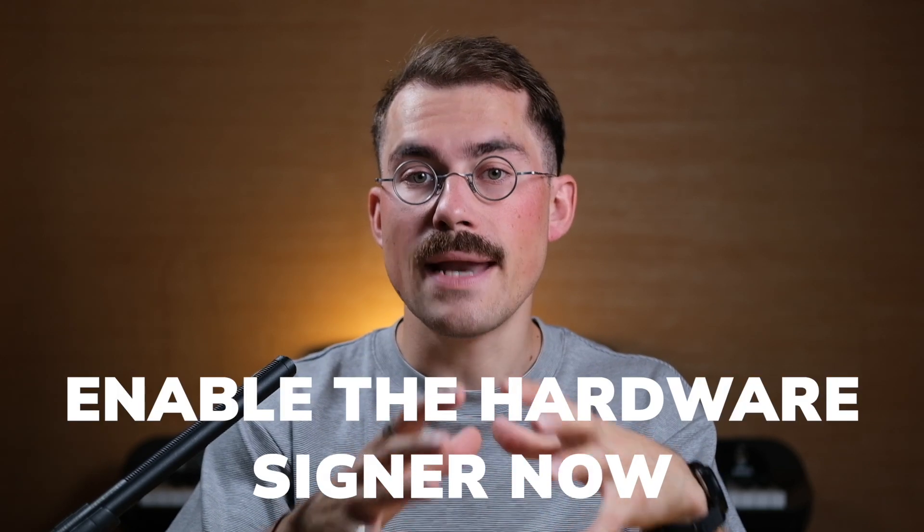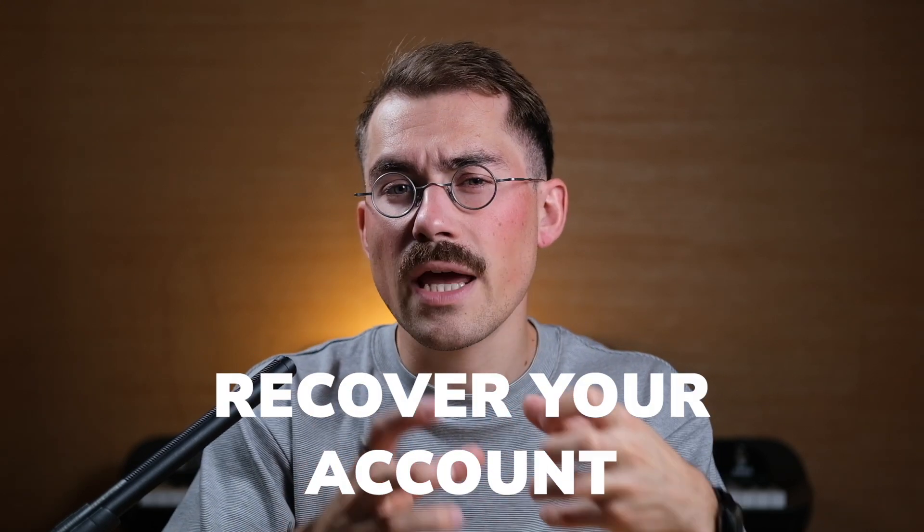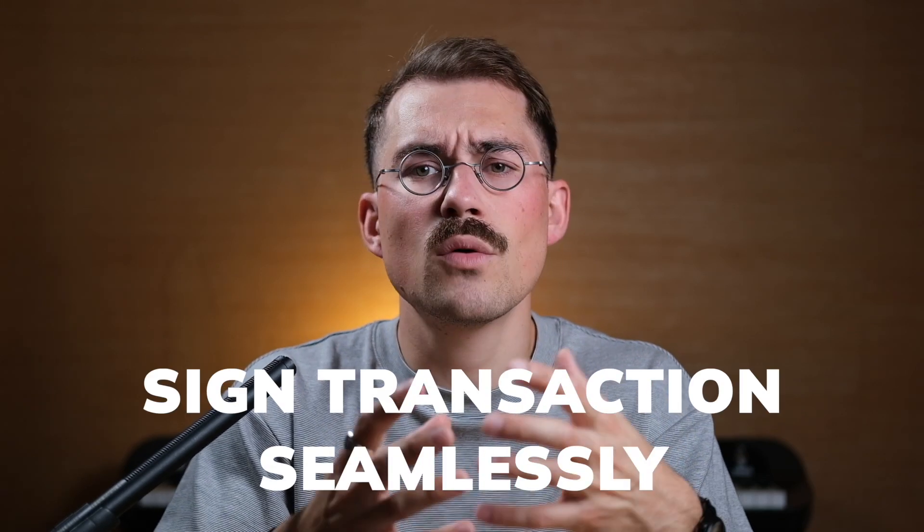If you enable the Hardware Signer now, you will transform your smartphone into an advanced hardware wallet with Face ID, and you will be protected even if your seed phrase gets hacked. You will be able to recover your account even if your mobile is stolen, lost, or bricked, sign transactions like if you were using Apple or Google Pay, and for the first time have peace of mind having your crypto on your mobile.